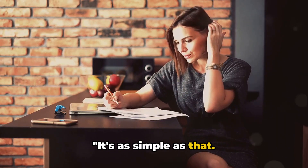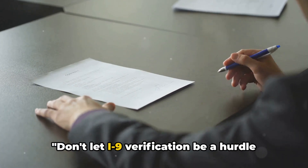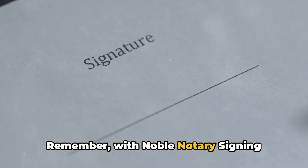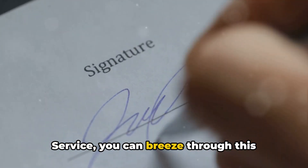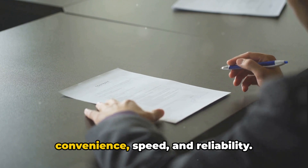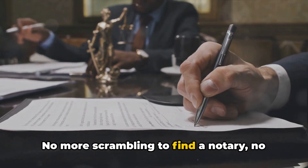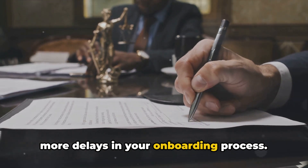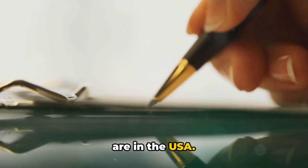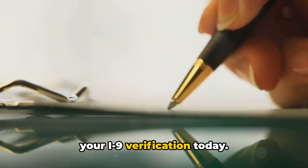It's as simple as that. No more long waits or travel for I-9 verification. Don't let I-9 verification be a hurdle in your work life. With Noble Notary Signing Service, you can breeze through this necessary process. Our service is the epitome of convenience, speed, and reliability. No more scrambling to find a notary, no more delays in your onboarding process. We bring the notary to you, wherever you are in the USA. Contact Noble Notary Signing Service for your I-9 verification today.